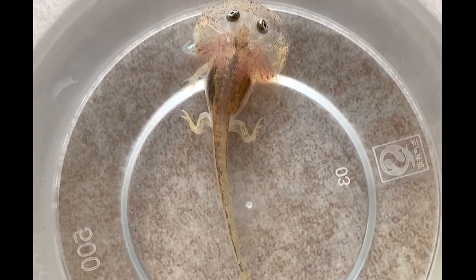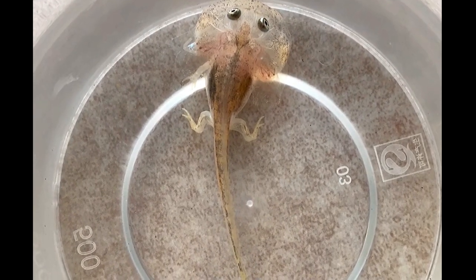Next, it will shed its tail. I estimate that in another week, it will become a clown frog.